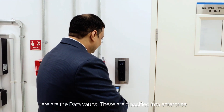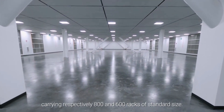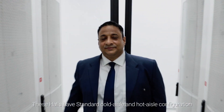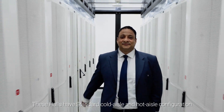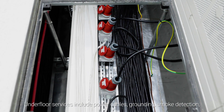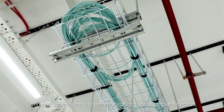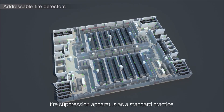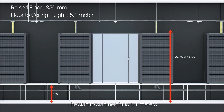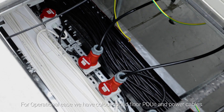Here are the data vaults, classified into enterprise medium-density and hyperscale high-density halls, carrying respectively 800 and 600 racks of standard size. These halls have standard cold aisle and hot aisle configuration with raised floor and CRAC implementation. Under-floor services include power cables, grounding, smoke detection and fire suppression. Overhead services include communication cables, smoke detection and fire suppression apparatus as standard practice. The slab-to-slab height is 5.1 meters. For operational ease, we have color-coded floor PDUs and power cables.